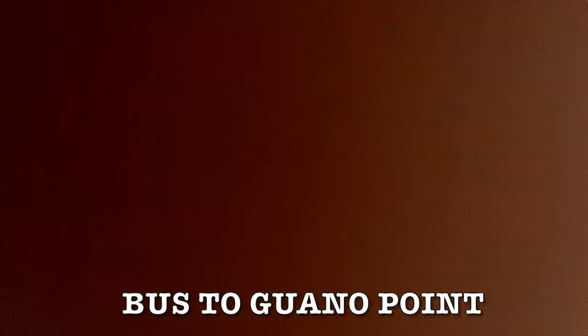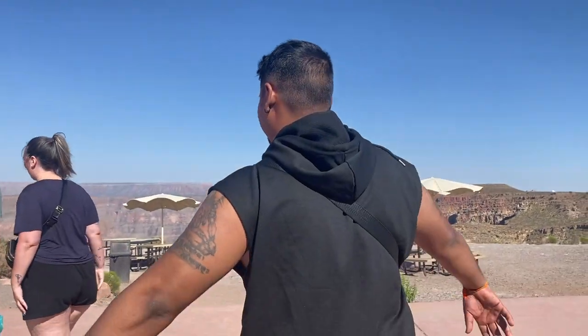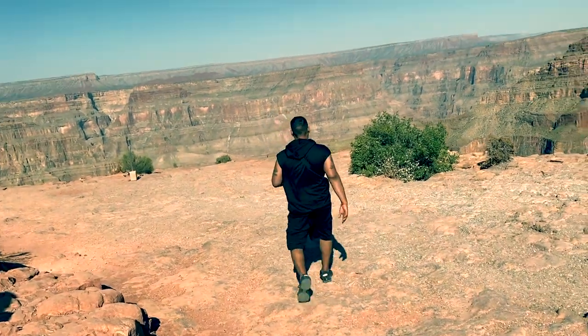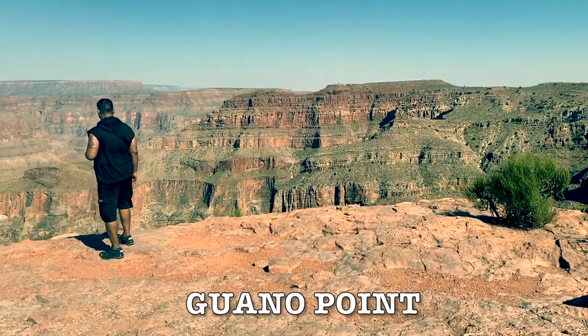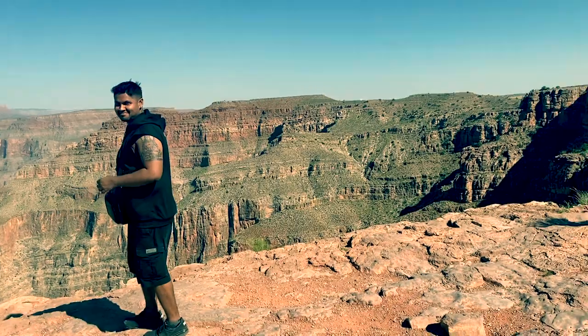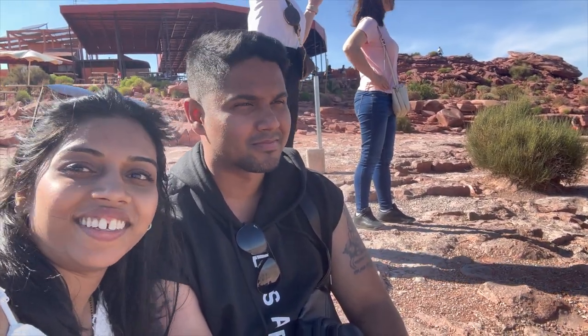We have seen Eagle Point and the Sky Walk. Now let's show you Guano Point — it's just here. The Guano Point is famous to go and enjoy the views.